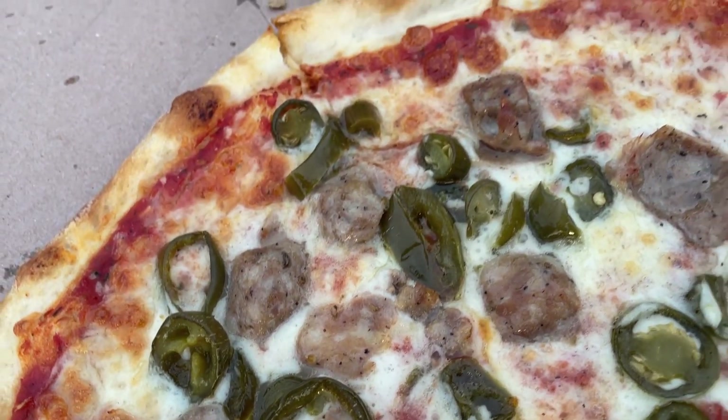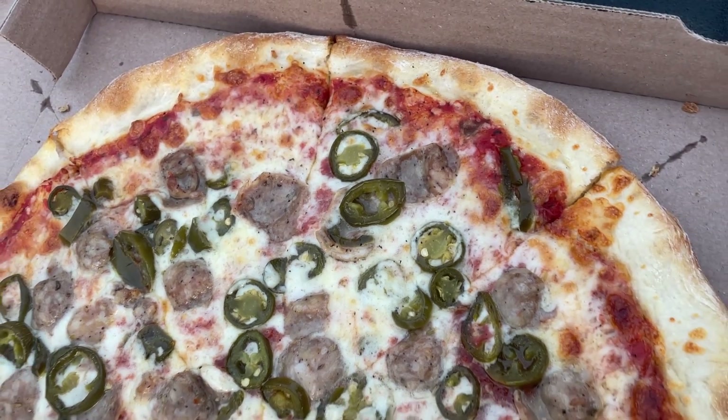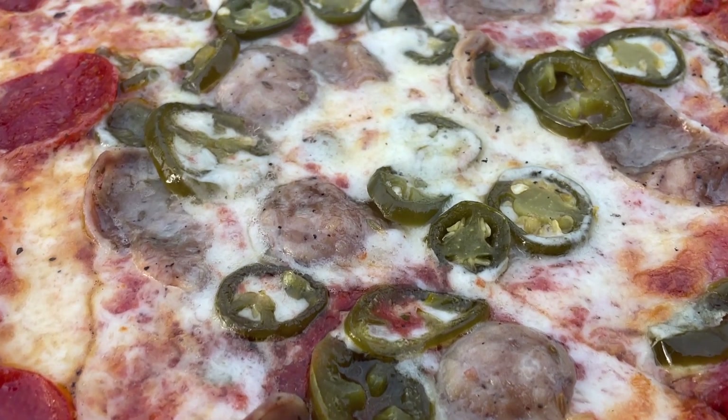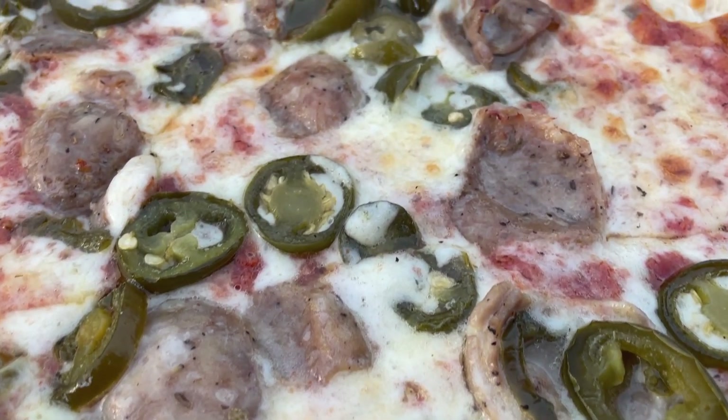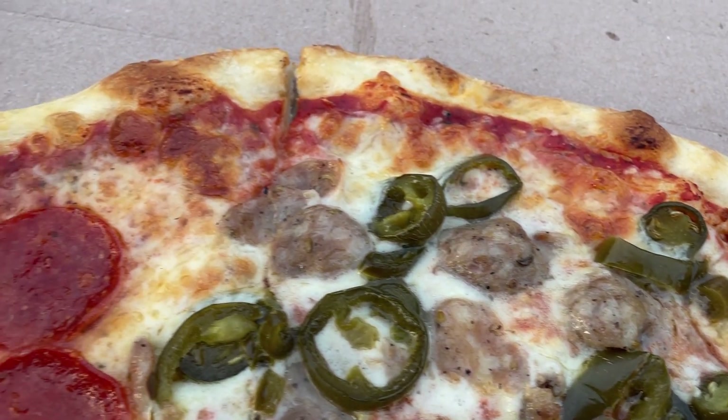On the sausage side, it was cut thin like pepperoni and had a slightly sweet, tangy flavor — almost like a local or homemade sausage, which I didn't mind. The jalapeños were probably the worst part for me — they were canned jalapeños and didn't add the spice I was looking for. I would have preferred red pepper. My favorite topping was actually the cheese slice, which is true to New York style.